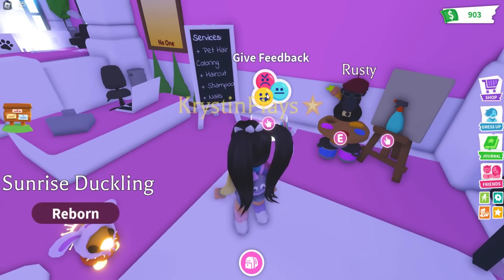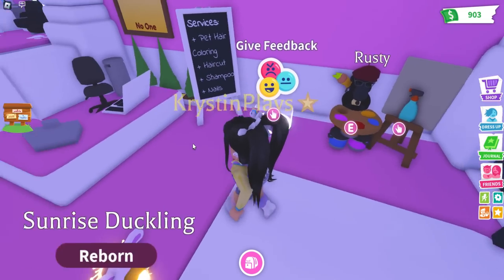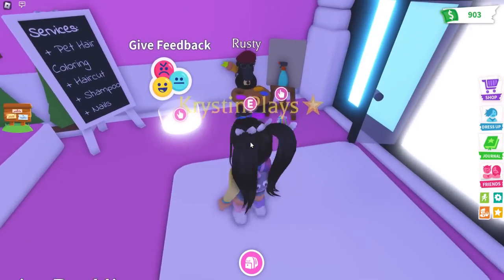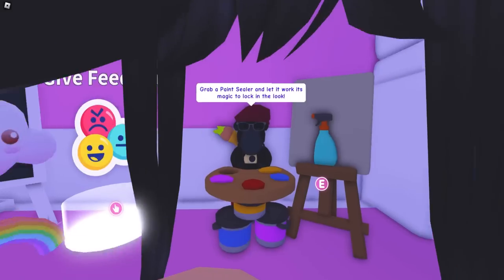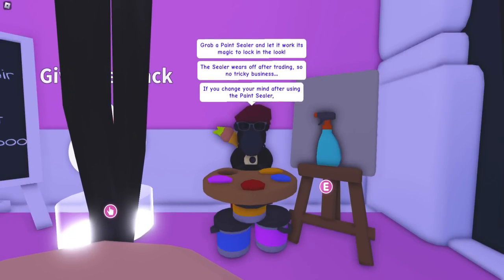Rusty. Pet surfaces, pet hair coloring, haircut, shampoo, and nails — that's a new one. So we have Rusty. Grab a paint sealer and let it work. It's magic to lock in the look.